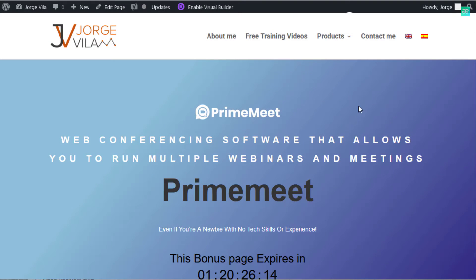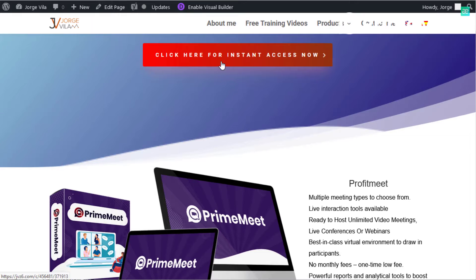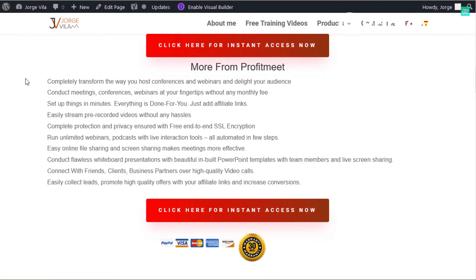Here's my sales page — this is a square conferencing software that allows you to run multiple webinars and meetings. This is PrimeMeet. Here's where my bonuses are available, and this link will take you to the sales page with all the information. There's a lot of detail here, but you're going to see everything on the sales page.